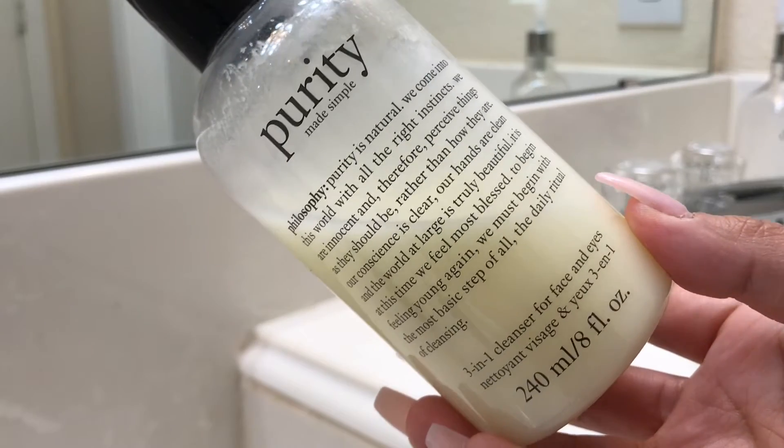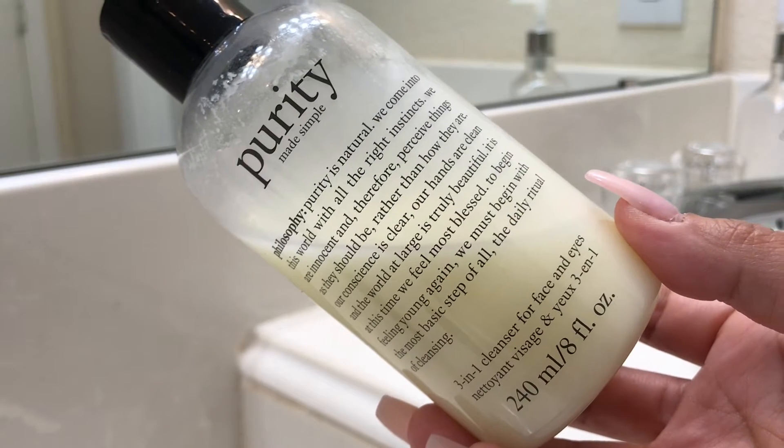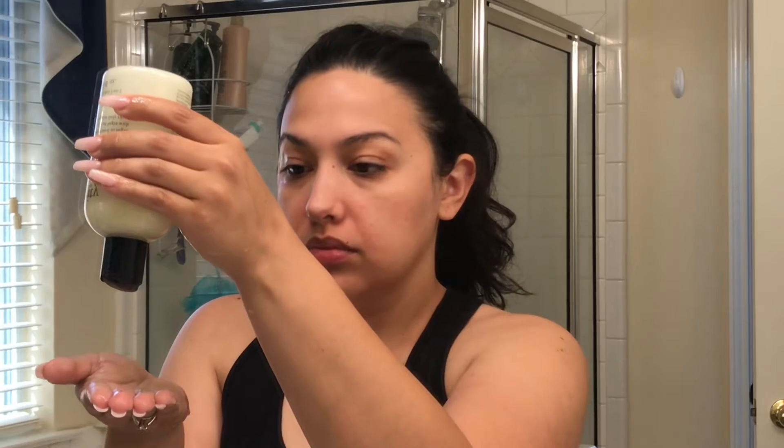Hey guys, welcome back to my channel! For today's video I'm going to be sharing my morning skincare routine. I'm going to start off with the Purity face wash by Philosophy. I'll take a little bit on my hands, wet my face first, put it all over my face, and massage it in.